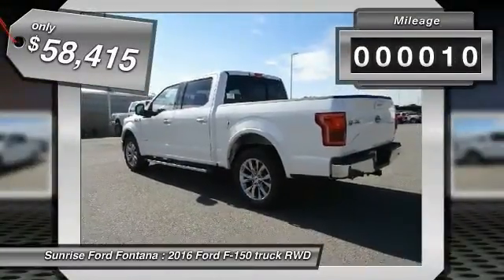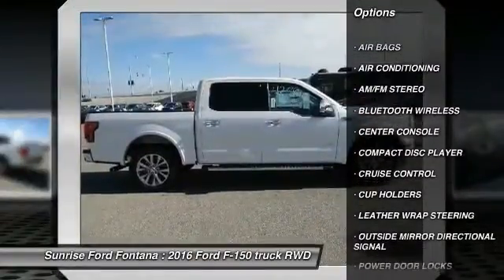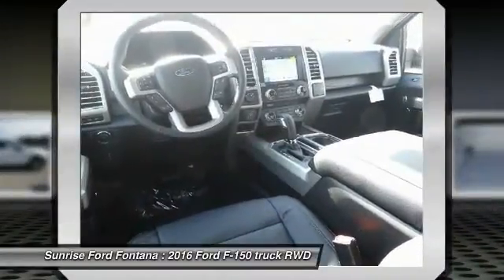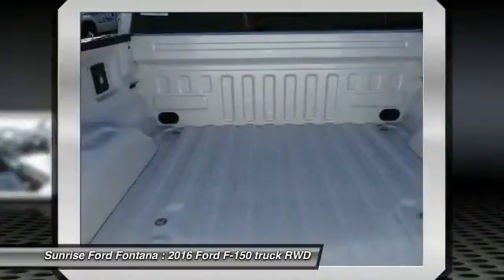Here are some of this vehicle's great options: leather wrapped steering wheel, Bluetooth wireless data link for hands-free phone, air conditioning front, cruise control, AM FM stereo radio, power door locks, center console, vanity mirrors, cup holders, tinted glass.